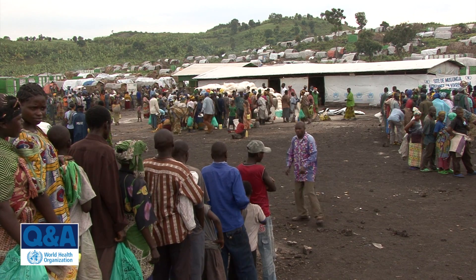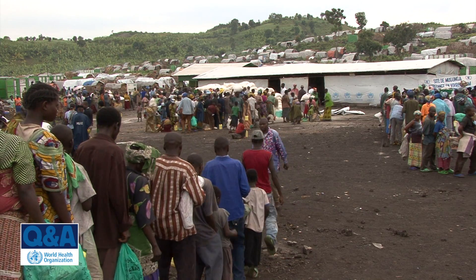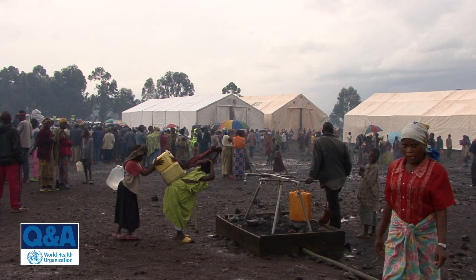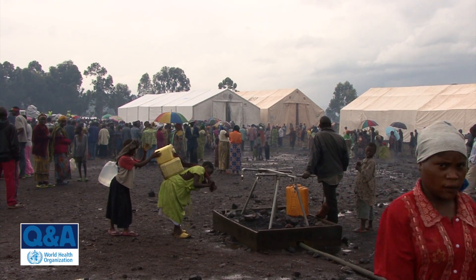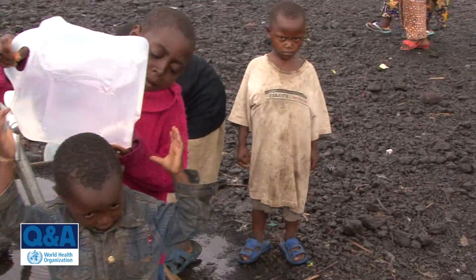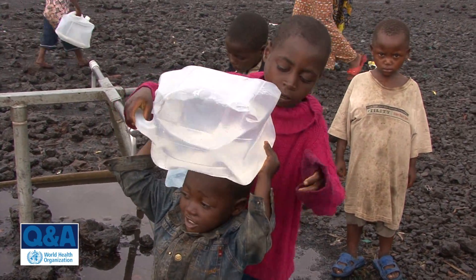WHO responds to multiple emergencies every year, whether it's natural disasters like earthquakes, tropical cyclones, tsunamis, or whether it's conflict driven. In any emergency there is a heightened risk for disease outbreaks. People are displaced from their original places and there's overcrowding, and the usual systems for water and sanitation, food and shelter have broken down, including health facilities.